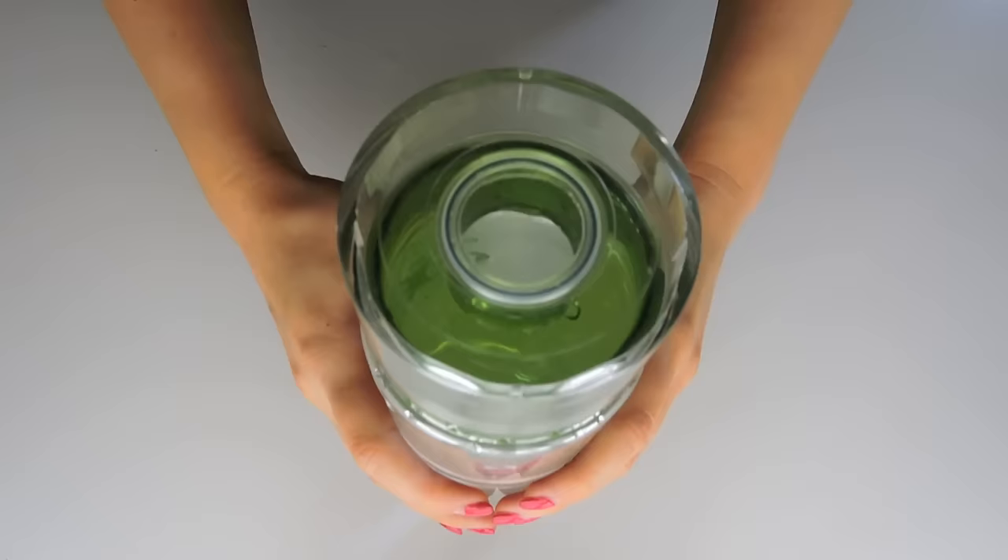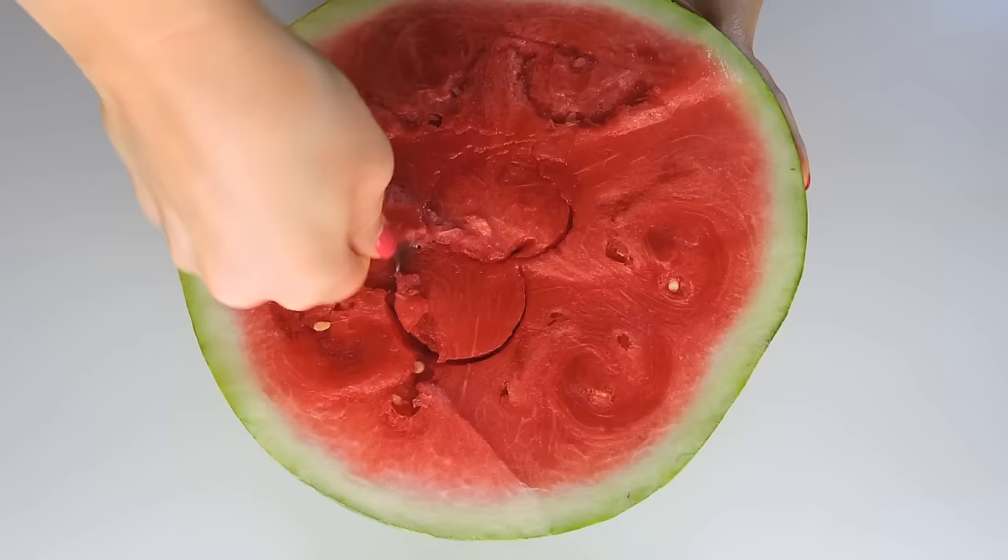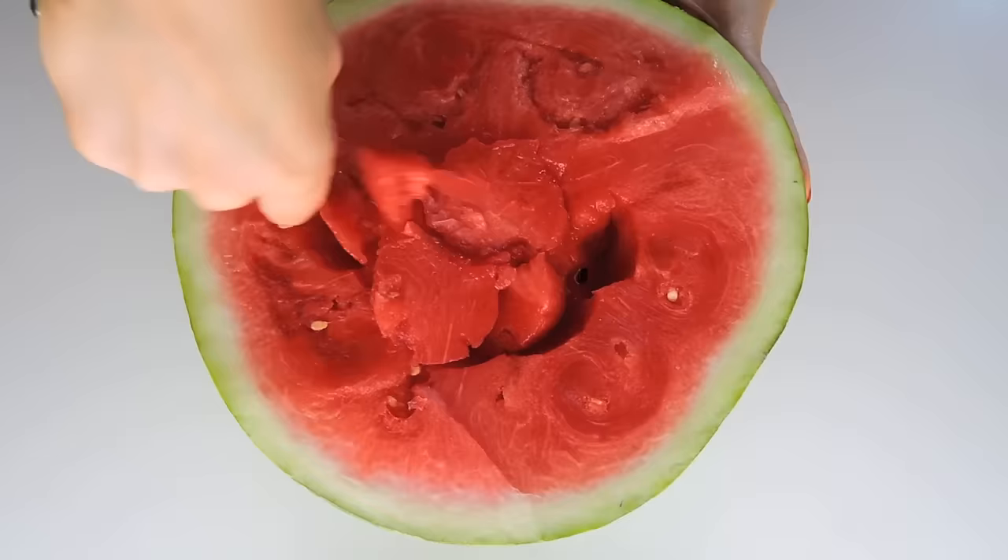Hi friends and welcome to another What I Ate Today. For breakfast today I ate a whole half of a huge juicy watermelon. Summer is the perfect time for watermelon, so if it's summer where you are, go out and grab one.